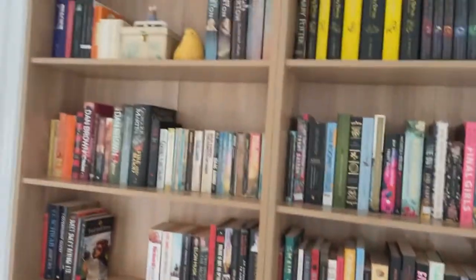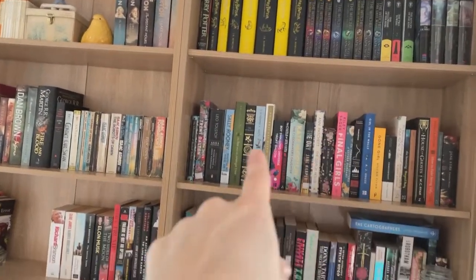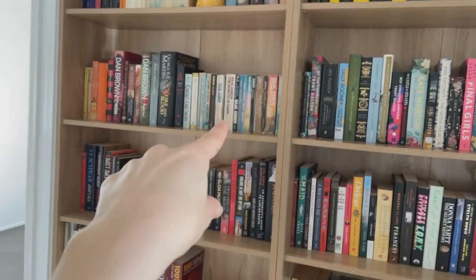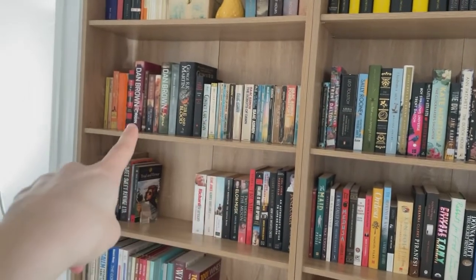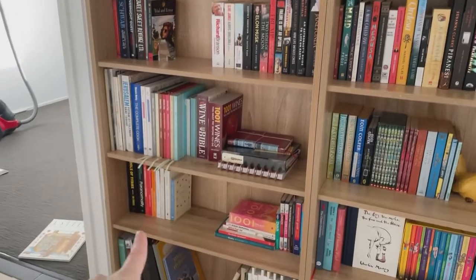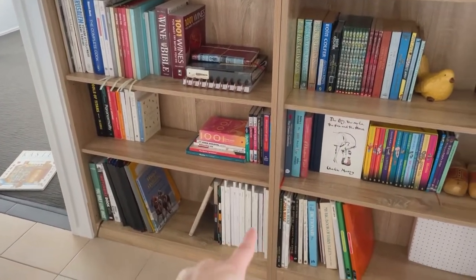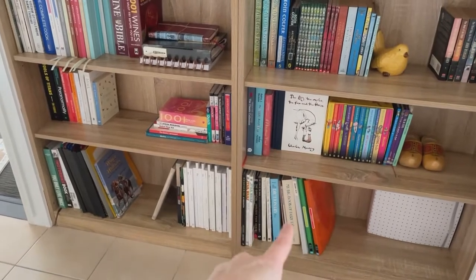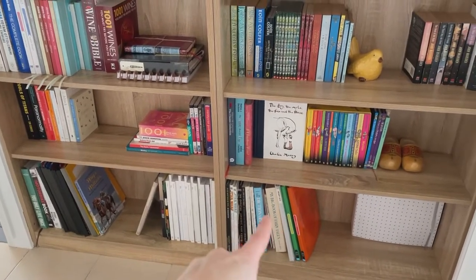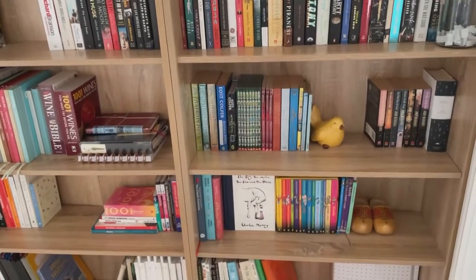So that is my bookshelf: classics, collection, series, TBR, fiction, read, biographies, memoirs, cooking, non-fiction, large coffee table books and specialty magazines, large children's books and movie things, children's, middle grade, and YA.